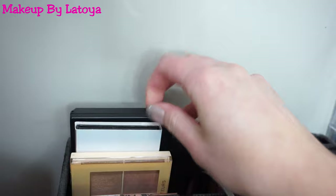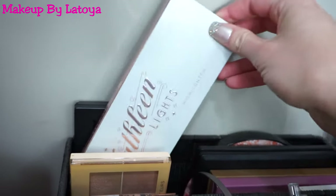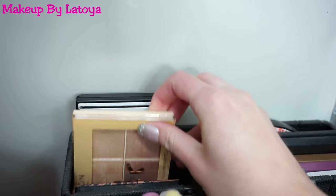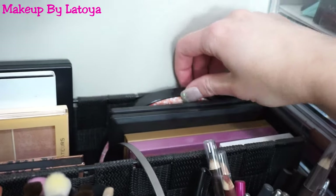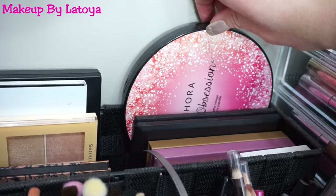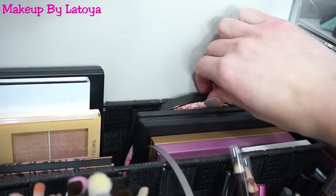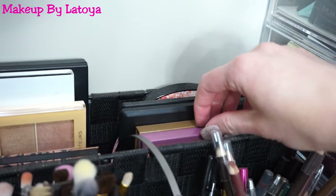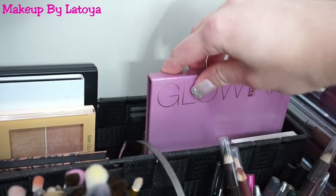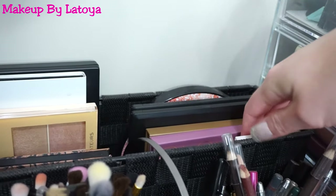So I just have Kat Von D, I have the one by Kathleen Lights, Makeup Revolution, and Smashbox. And then over here, I have one by Sephora from a long time ago — it has a whole bunch of blushes in it. And then my two Morphe palettes right here. And then I have two ABH Glow Kits right here.